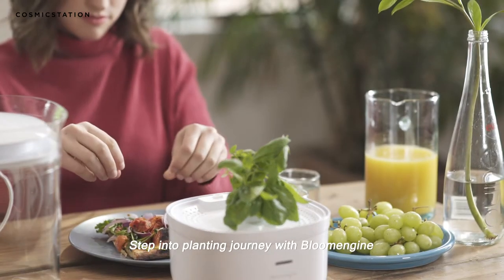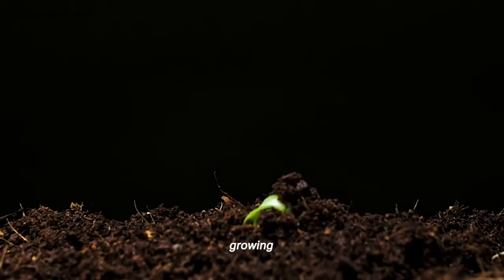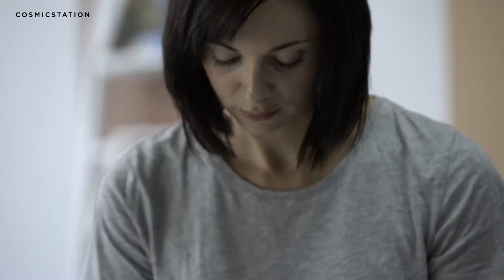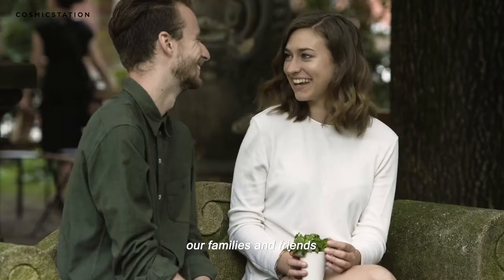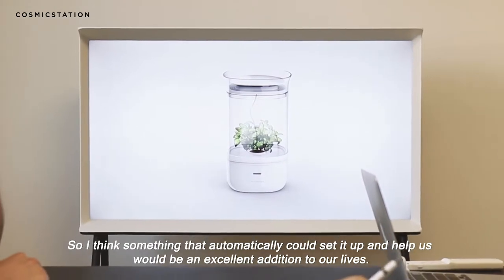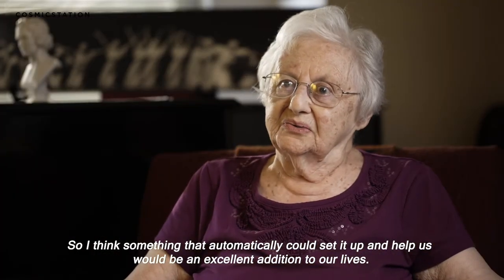Step into the planting journey with Bloom Engine to experience the whole cycle of planting seeds, growing and blooming the flower. Our lives are so busy — we have so much to do, just taking care of ourselves, where we live, our families and friends. Something that automatically sets it up and helps us would be an excellent addition to our lives.